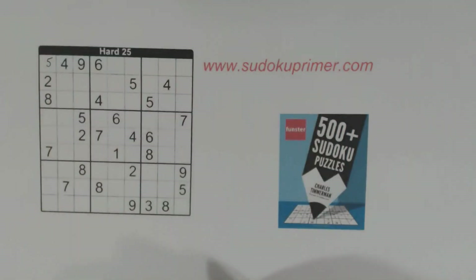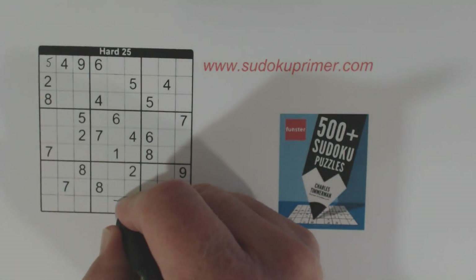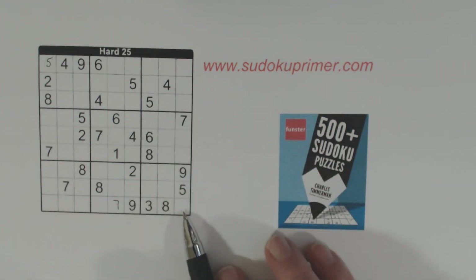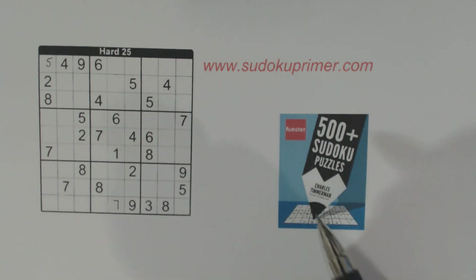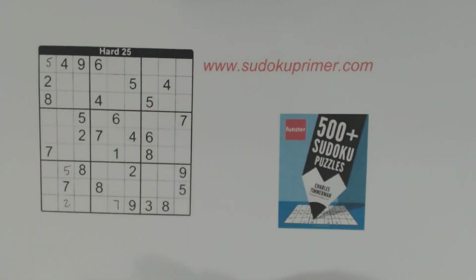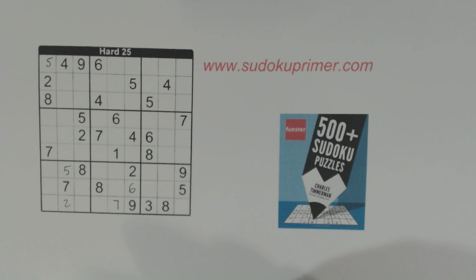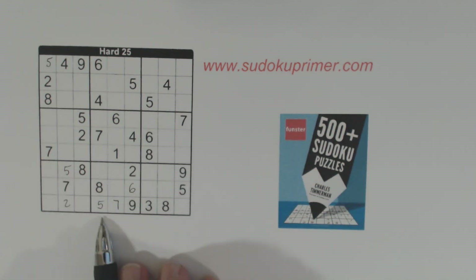The first few numbers that I fill in are pretty easy. This one's a little bit harder. We have a 7 here and a 7 there, so we have ghost 7s — so that's a 7. The 2 and the 5 should be straightforward. I've got a 5 here and a 5 here, so that's a 5.